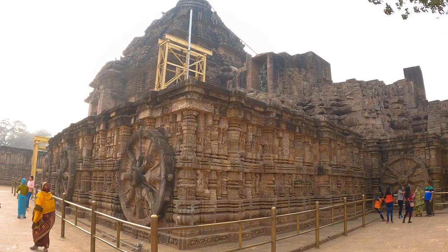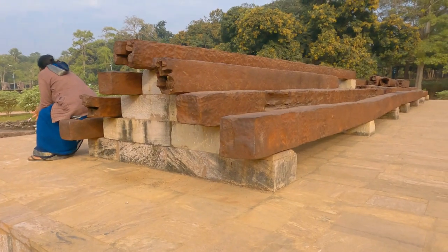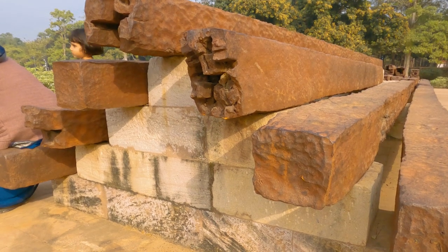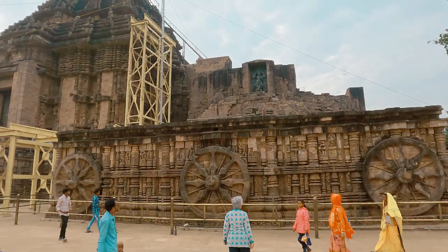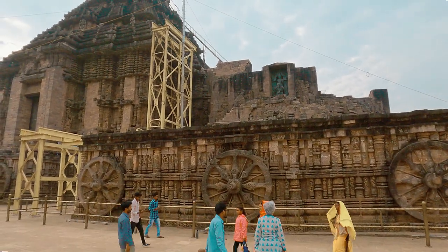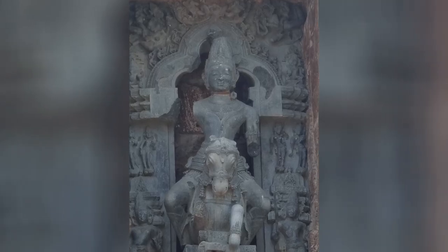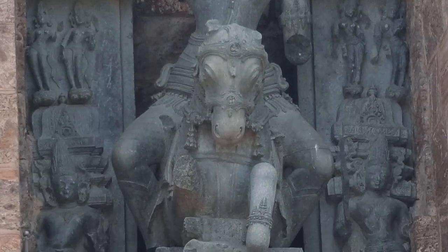The ruins of the deul lay bare huge iron beams used in its erection. Surya now is at his nadir, weary at the end of the day, his seven horses reduced to one.